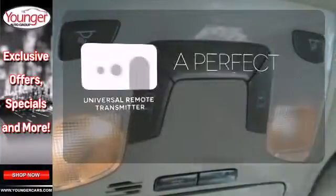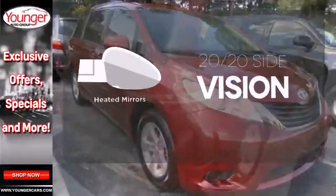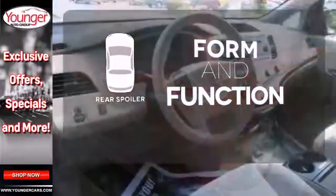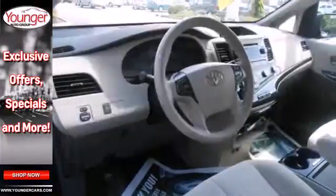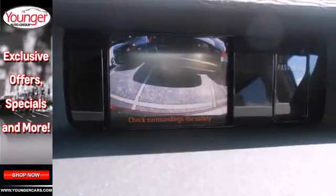Stay connected to home with the universal remote transmitter. The heated mirrors let you see behind you without all the work. Get sporty form and performance function with the rear spoiler. The Sienna is your family's home away from home with its unprecedented versatility, comfort and safety.